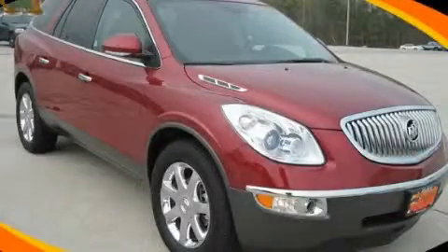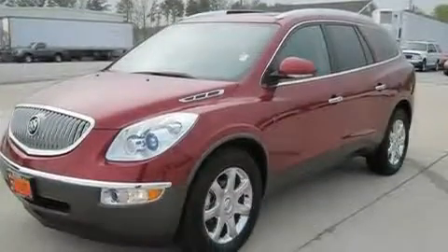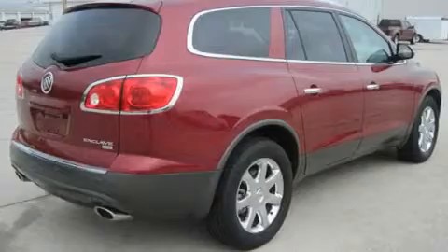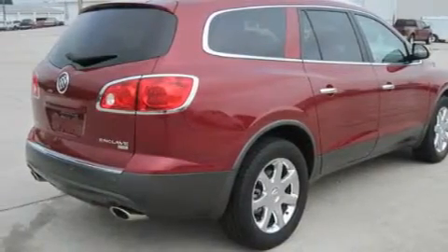This is a 2010 Buick Enclave, a luxurious package designed with the finest elements in mind. It features a 3.6-liter, six-cylinder engine, a six-speed automatic transmission, and all-wheel drive.